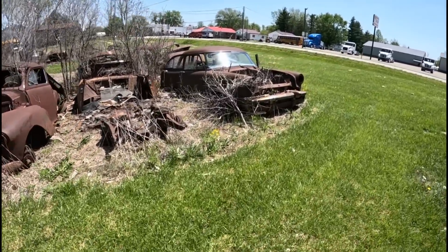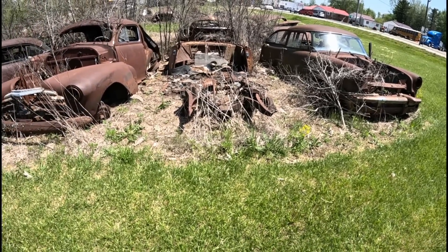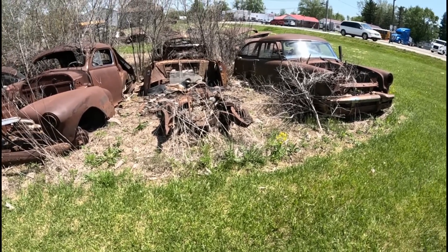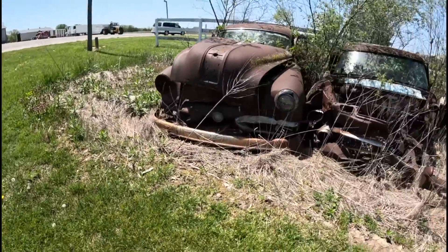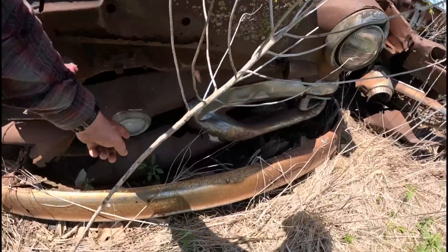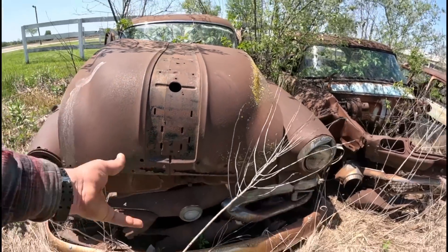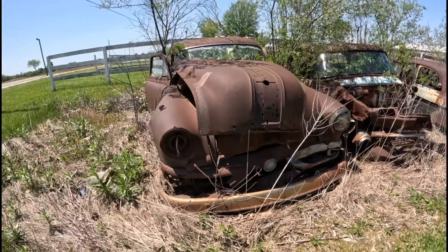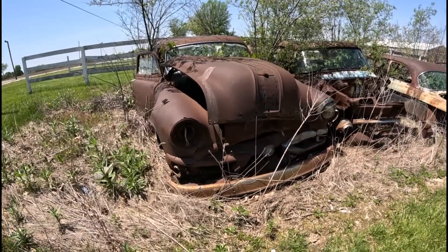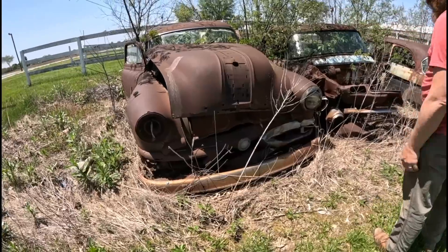That's something different. '57 Chevy, maybe. '55. Look at that — the Tuckers had that center headlight that turned with the steering wheel. I don't know what that is either. That's a Packard — they're known for having that big strip down the middle of the hood.